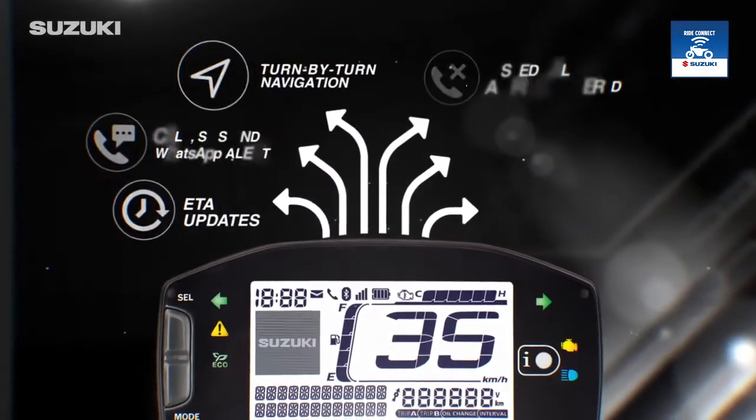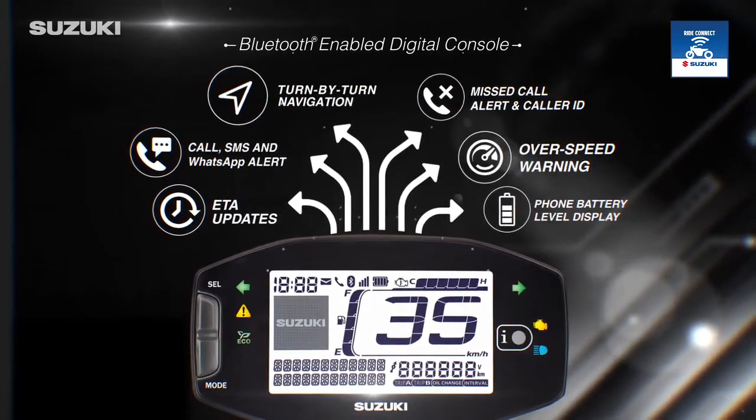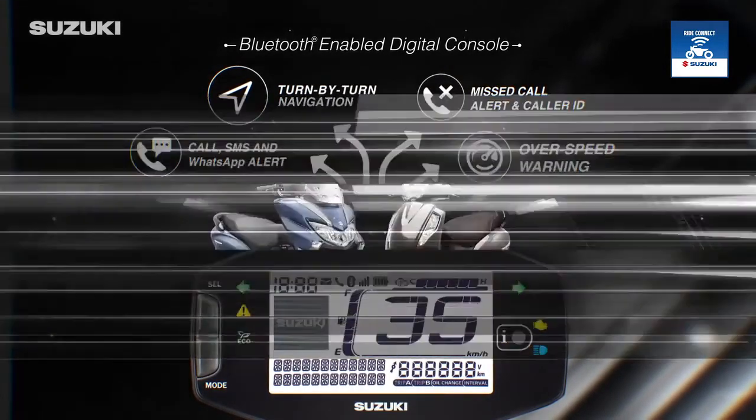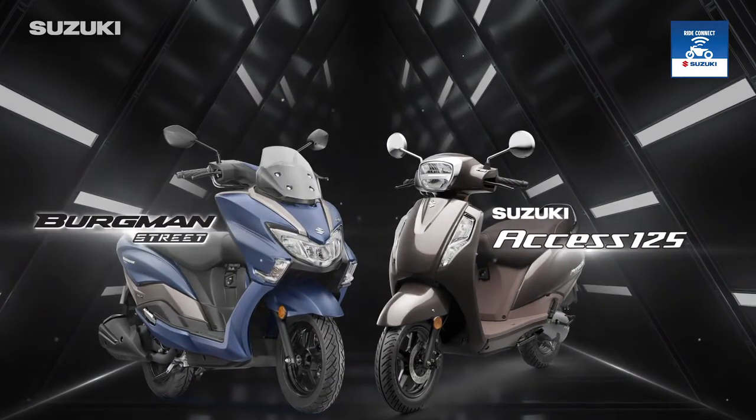Now find the best route to your destination with the Bluetooth-enabled digital console on the all-new Access 125 and Burgman Street.